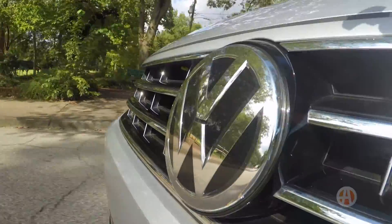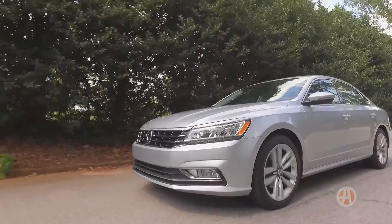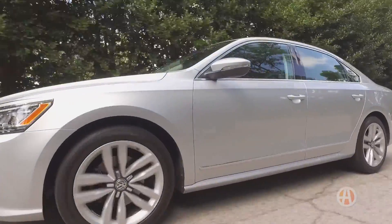As for handling, the Passat corners with confidence and has a little bit of a sporty feel, just like many of its rivals. And on the highway, it really shines — great if you've got a long commute or do a lot of road trips with the family.